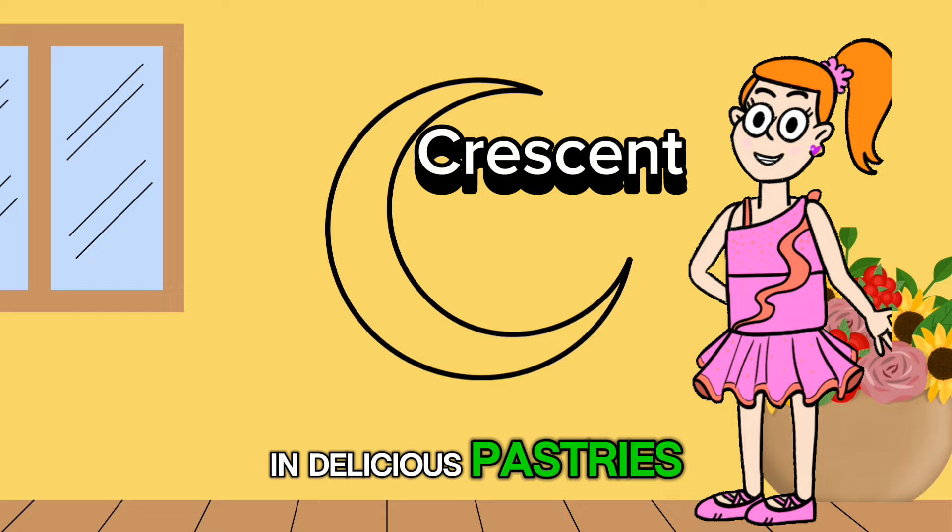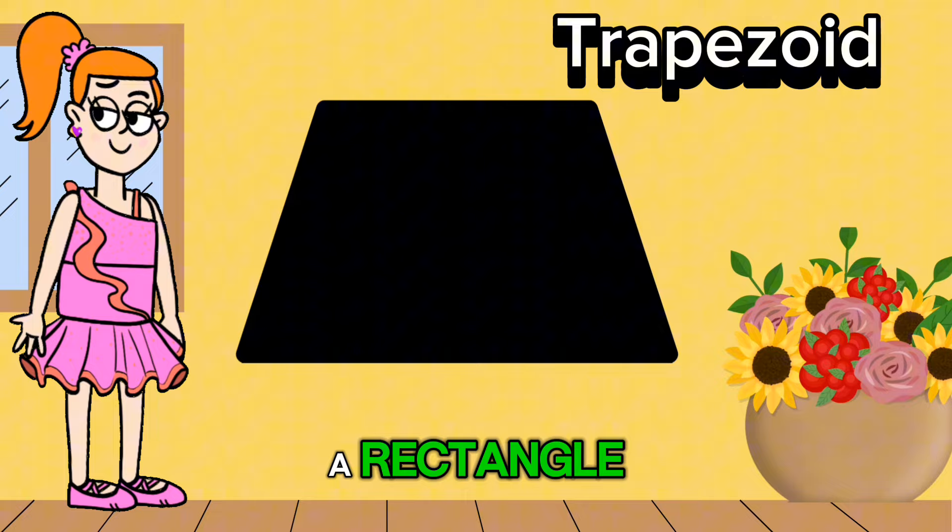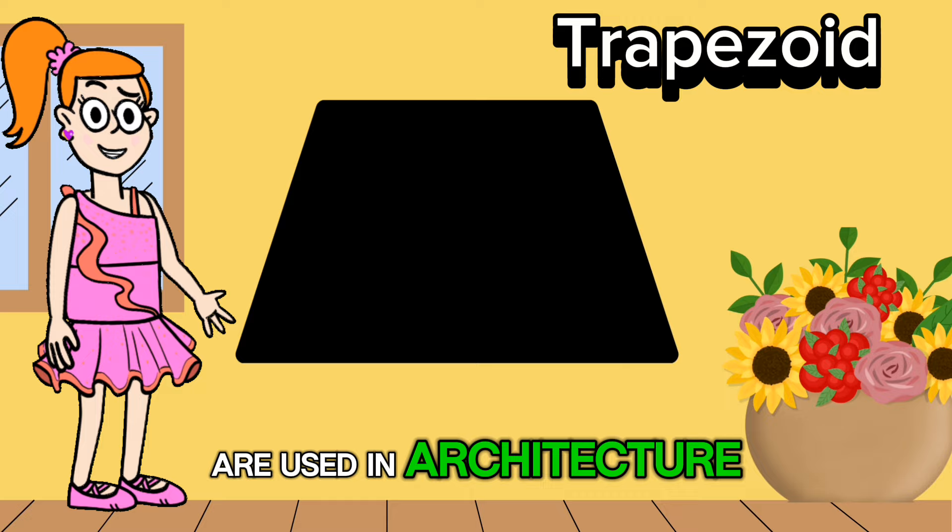Moving on to the trapezoid shape. It has four sides like a rectangle, but its top and bottom sides are different lengths. Did you know that trapezoids are used in architecture to create interesting building designs and rooftops?